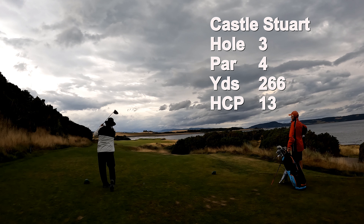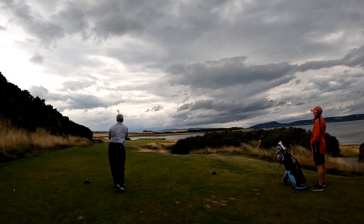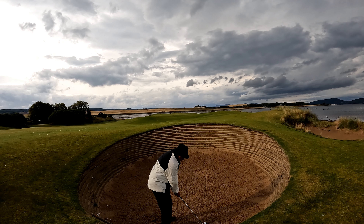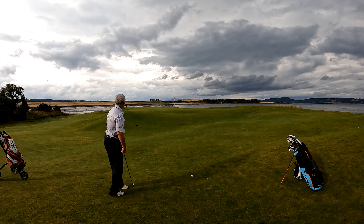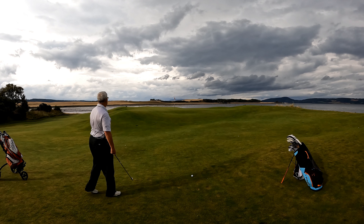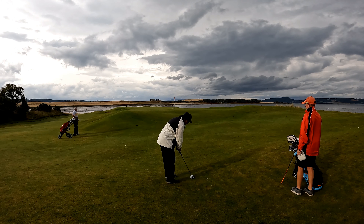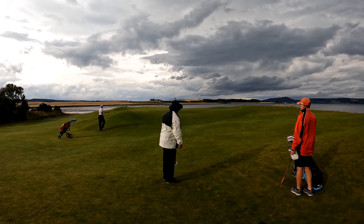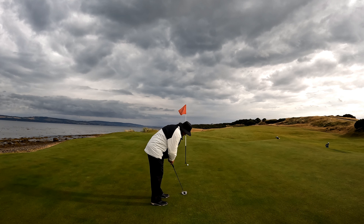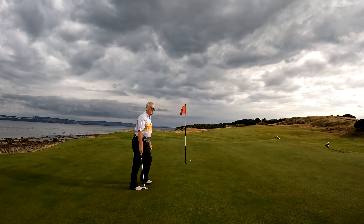The third hole is a short par 4 at 286 yards, still the 13 handicap, so Doug has to give me a stroke. He's hitting a 5-iron off the tee. I find myself in one of these bunkers hitting sand wedge out. Doug's got a chip — that's the only way to play that shot, or putt it. I'm going to putt mine with the Texas wedge. Maybe it should be called a Scottish wedge because you play it a lot. I've got a putt for par — yes, sir. Doug's got a putt for par and he makes bogey. That's a 4 for me and a 5 for Doug.